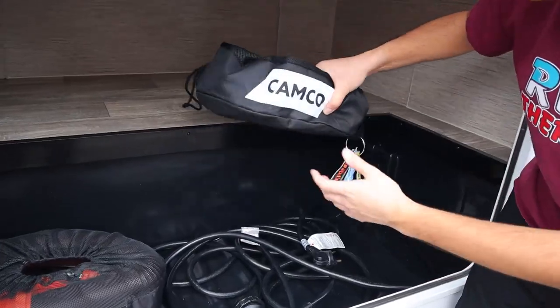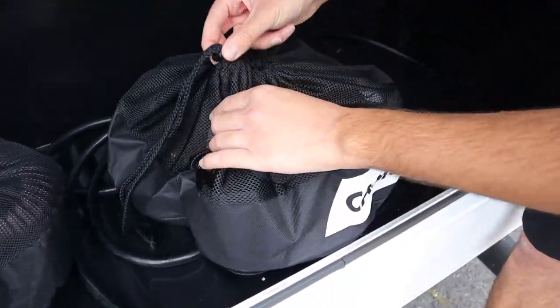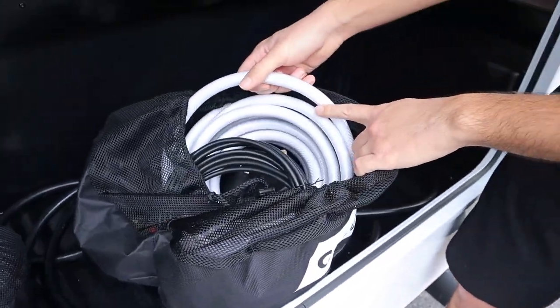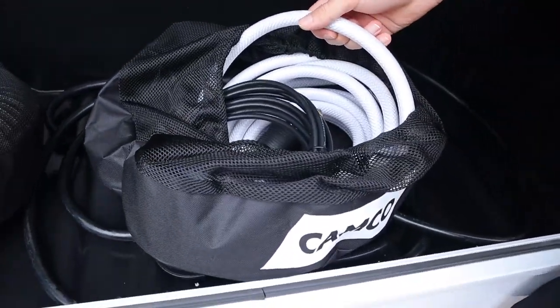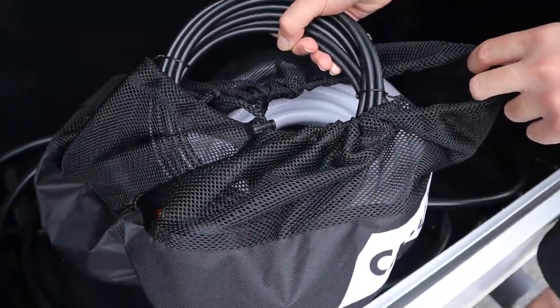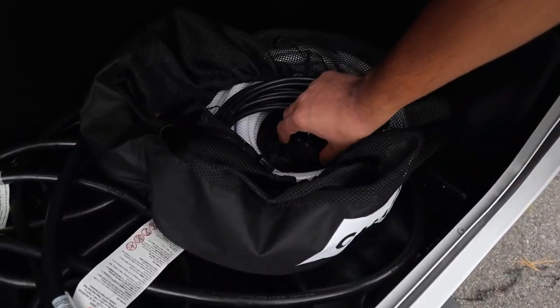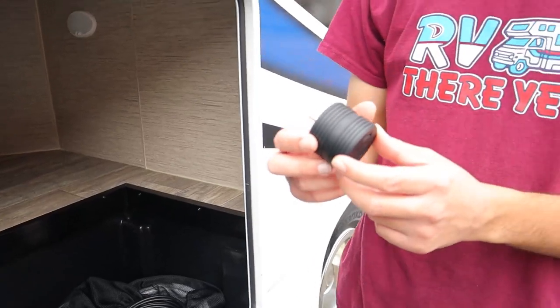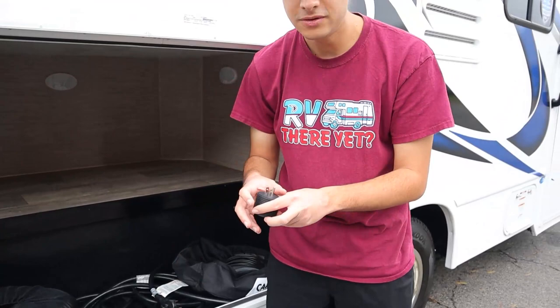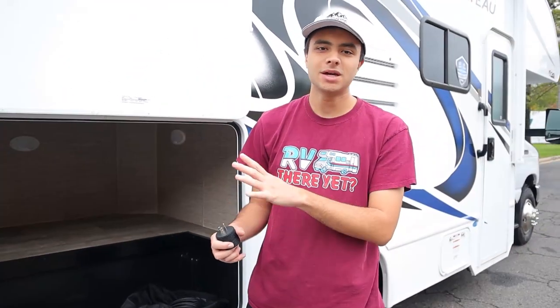And then lastly, we have this bag which has a few items. This white hose is your fresh and city water hose that you'll put into both of those outlets. We also have our TV cable, if you have cable hookup. And lastly, we have this 30-amp to 15-amp adapter that you'll put onto the end of your power cord. Once you're plugged into 15 amp, however, everything inside will be working except for your AC unit on the roof.